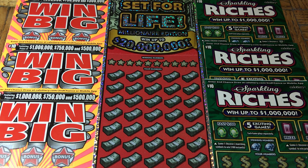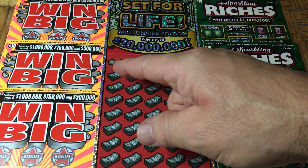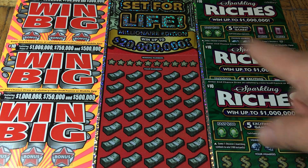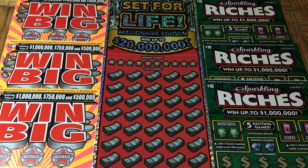Hey folks, joining us for lotto scratching! We are scratching a $90 batch of California scratch tickets. Today we have a trio of flavors: a dual set of triples and a solo single. We have a single $30 Set for Life, then a trifecta of the $10 Win Big, and another triple of the $10 Sparkling Riches — three different tickets to try. Tickets have been so rough; hopefully today will be the day they turn the corner.